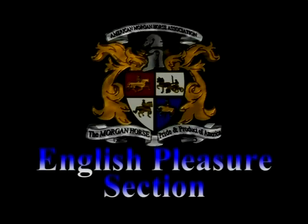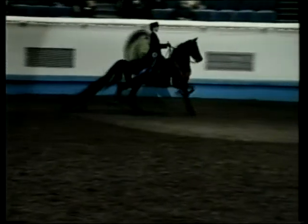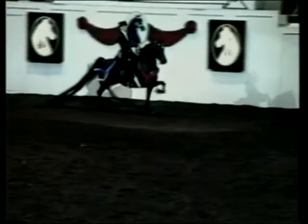English Pleasure Section. The show ring English pleasure horse is just as much a show horse as a park horse. The same excellence of type and presence are prerequisites for the pleasure horse. This implies that the horse has superior type, conformation, attitude, and training for the specific qualifications of the class. All qualifying pleasure classes are to be judged 40% on type and conformation, 60% on performance and other qualifications appropriate to the class. Championship classes have the same specifications except the percentages are 50-50.